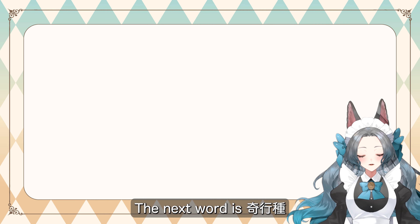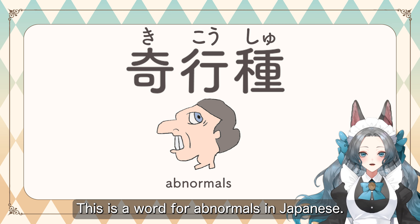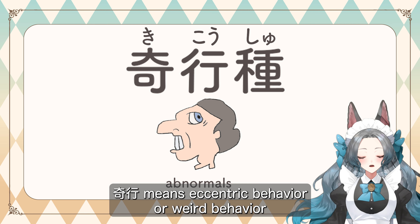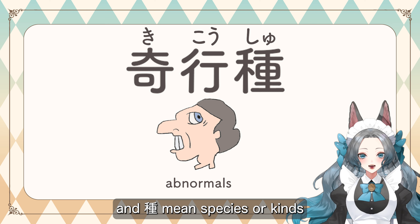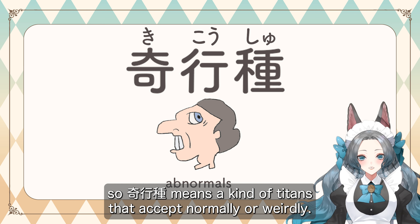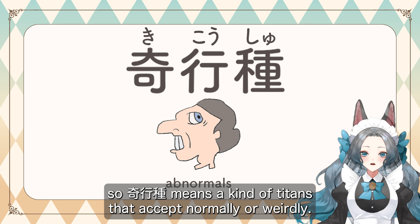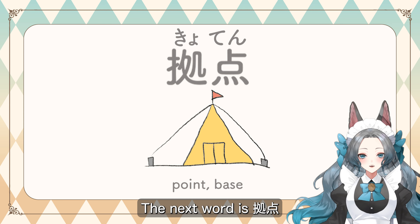The next word is キコーシュ. This is a word for abnormals in Japanese. キコーシュ means eccentric behavior or weird behavior, and シュ means species or kinds. So キコーシュ means a kind of titan that acts abnormally or weirdly.